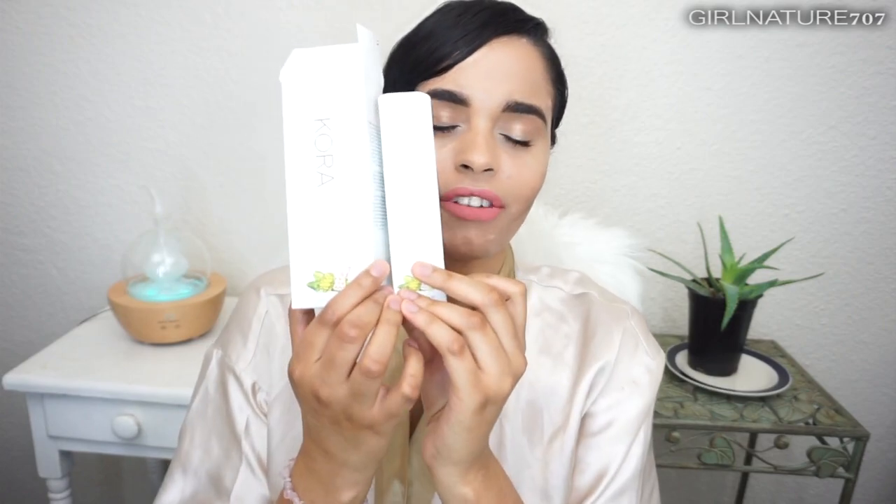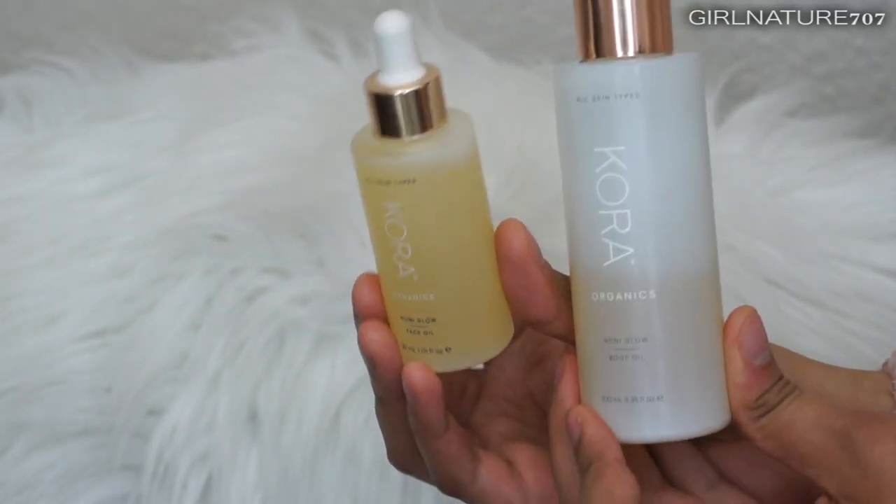Hello, I am Diana de la Cruz, also known as Girl Nature 707. I am here with a review on the Cora Organics body oil and the face oil that recently came out, about a month ago — it's summertime and we want to glow. Later on in the review, I will also talk about the luxurious rosehip oil that Cora also carries, so stay tuned. I've used around 95% of the Cora Organics line and have been using it for a few years now.